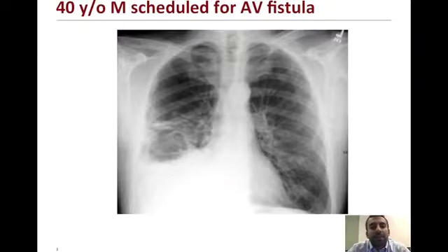An LMA was chosen for this patient's airway. However, after the LMA was placed, the patient had a saturation of roughly around 80 to high 88 to low 90s percent, despite being on 100% oxygen via the LMA.